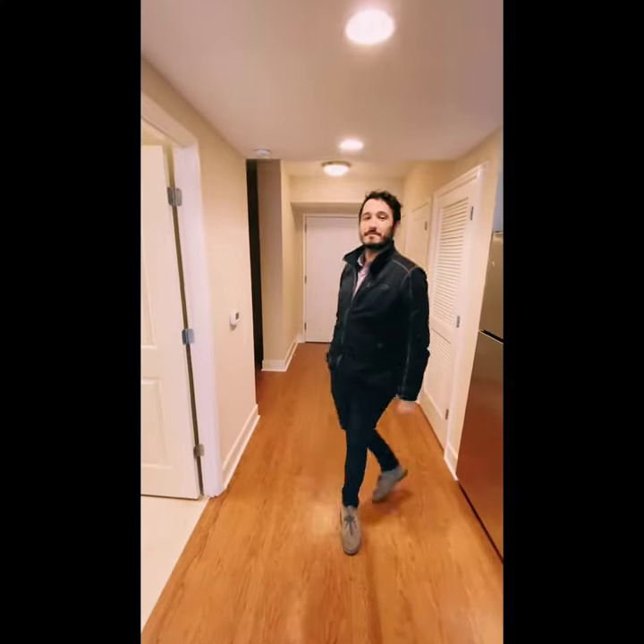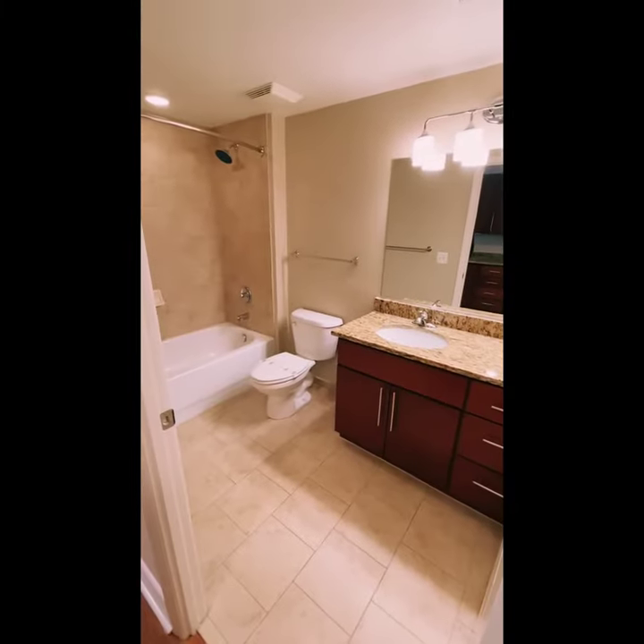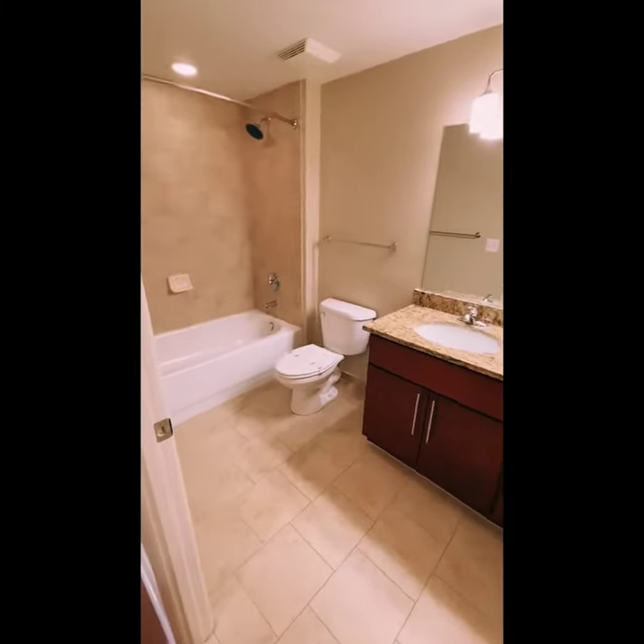Let's check out this bathroom. We have a single vanity, granite countertops, and all standard appliances as well.